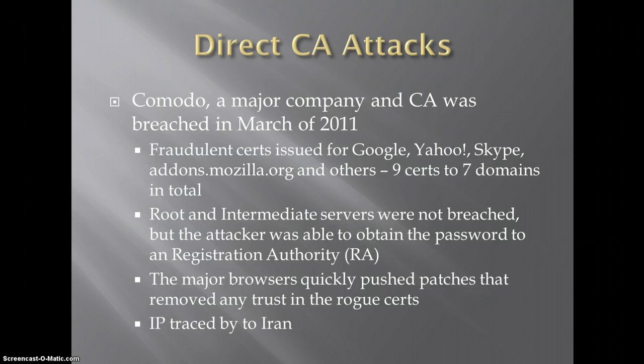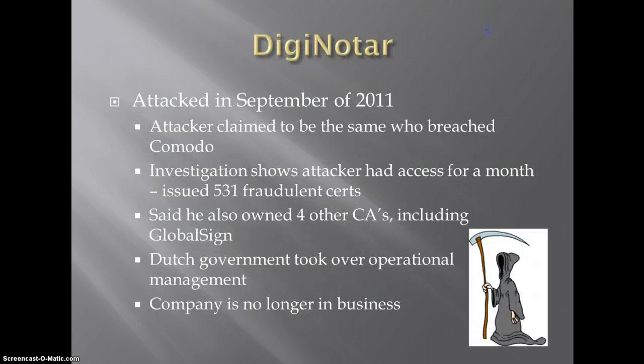The IP was interestingly traced back to Iran. Then later on we've got DigiNotar, which was a certificate authority in the Netherlands, attacked in September. The attacker claimed to be the same one who breached Comodo — and it turns out he had posted the same Pastebin account when he announced the breach of Comodo as with this one, and there were several other similarities in the attack, so it's likely the exact same person. Looks like I'm coming up on 15 minutes again, so I will pick this up in part three. Thanks.